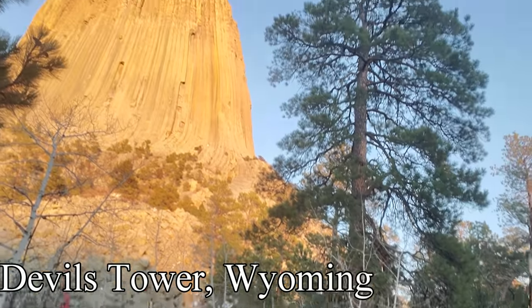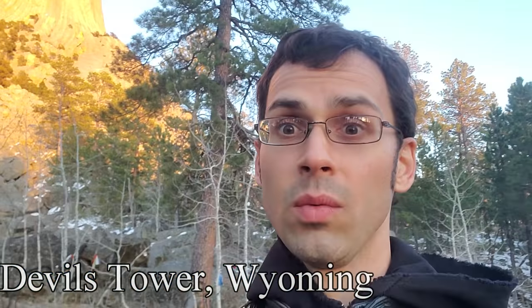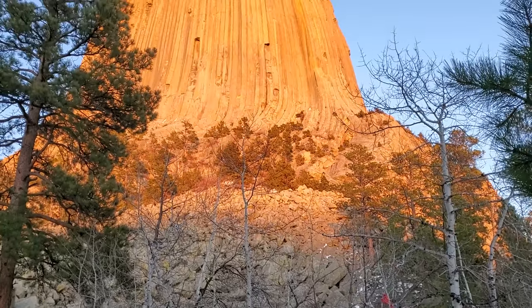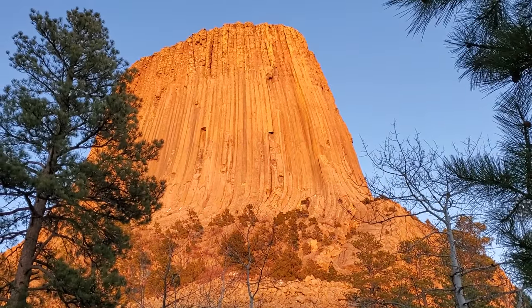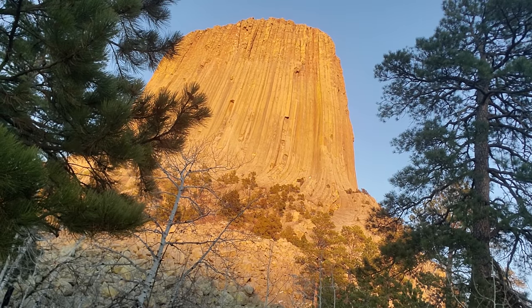Behind me right there is the Devil's Tower. I'm in Wyoming right now — that's a famous, famous site. A lot of history, really amazing. I haven't read the plaque yet, so I'm going to learn about it pretty soon. This has absolutely nothing to do with this video, but it was running a little bit short so I thought I'd put it in. It's pretty cool, right? That's beautiful. All right, back to the video.